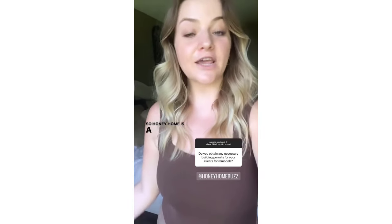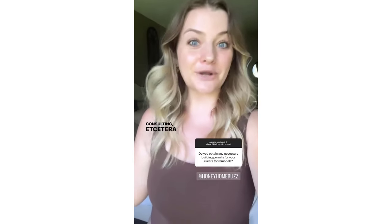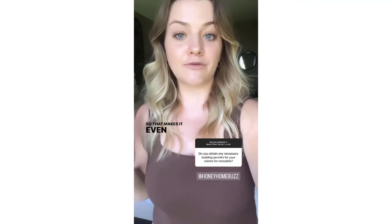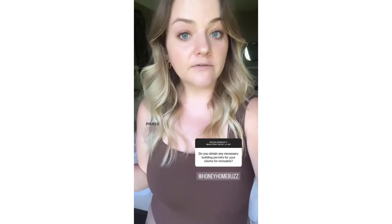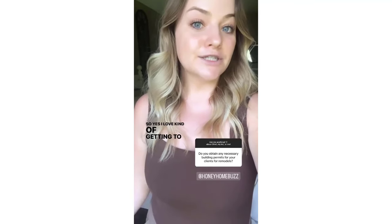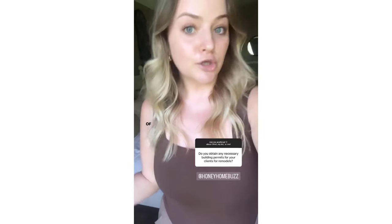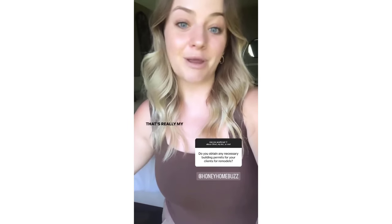Honey Home is a full-service remodeling and interior design consulting company — we have a lot of services. I own and operate it by myself, so that makes it even more vital to use Chief because on any given day it could be doing things as part of the design phase, or I could be doing more project management, permitting, or RFQ sets on the construction side. I love getting to do both the design and build aspect, and I love being able to connect the value of incorporating mental health into design and construction. That's really my passion.